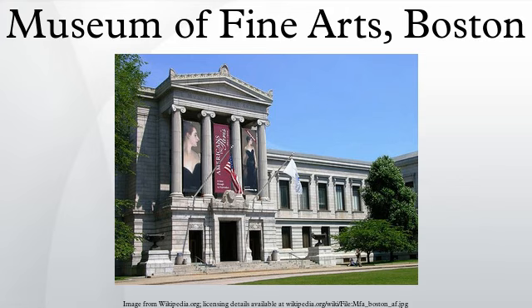Founded in 1870, the museum moved to its current location in 1909. The museum is affiliated with an art academy, the School of the Museum of Fine Arts, and a sister museum, the Nagoya Boston Museum of Fine Arts, in Nagoya, Japan. The director of the museum is Malcolm Rogers.